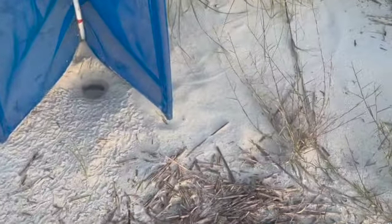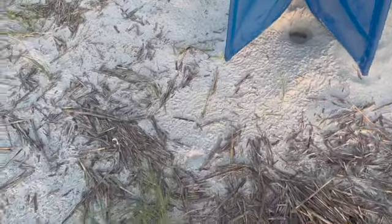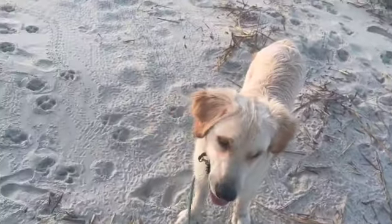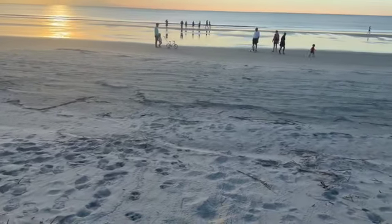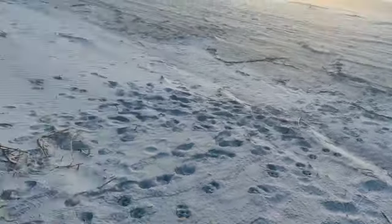You can see the hole — there was a depression yesterday — and you can see all the turtle tracks, some of them taking little sideways jumps, but basically all leading to the ocean, just the way we like it. Successful hatch, and my nest screen helped.